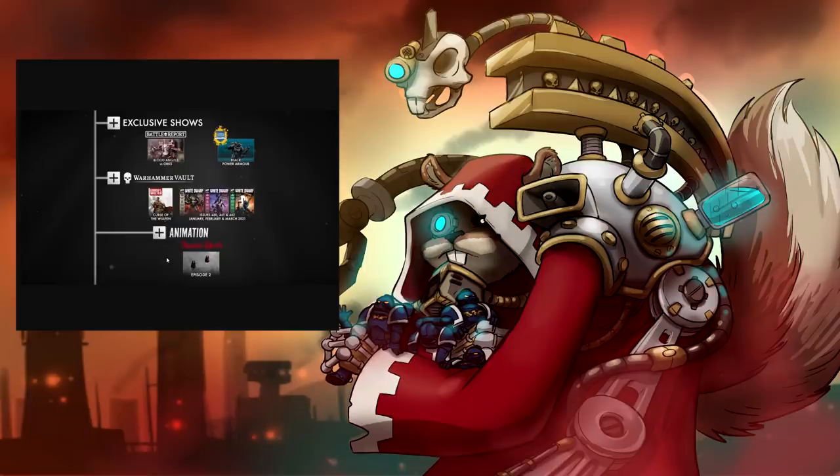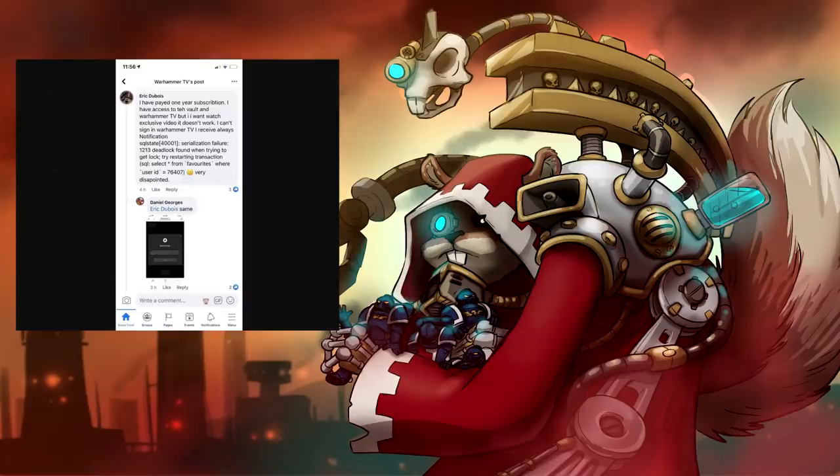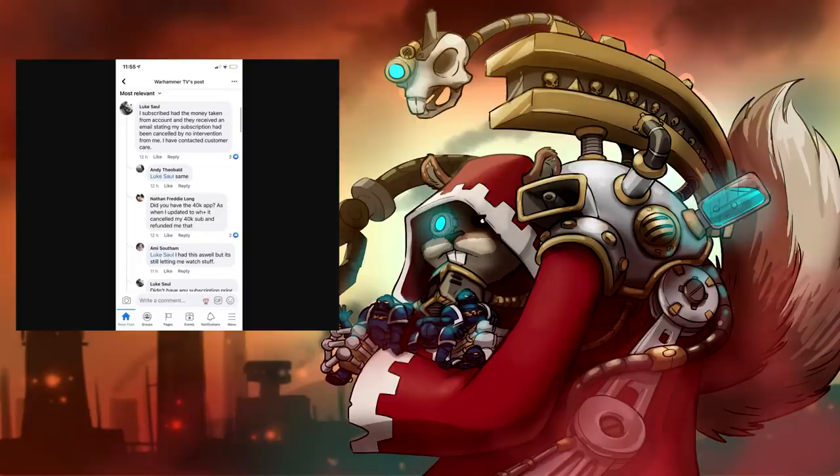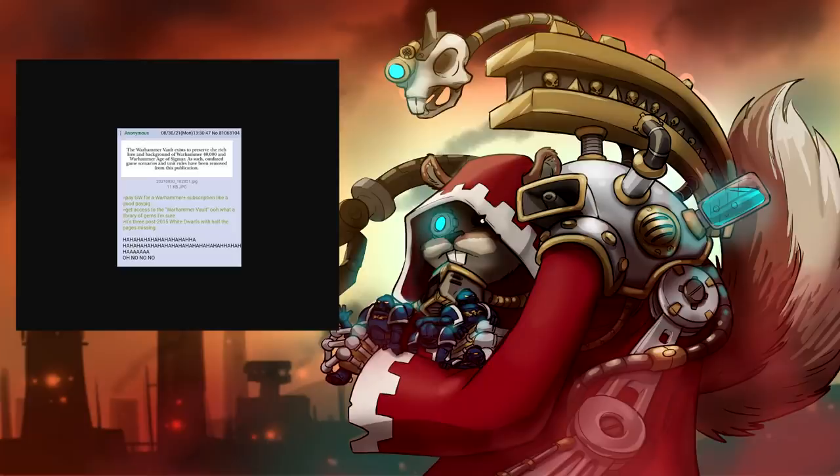And that's if you can get the damn thing to work. Nobody expected GW to be able to pull off the technical side of things, as I've received quite a lot of screenshots — these were sent to me by Maka from the Outer Circle — basically showing a bunch of people saying they subscribed, the money disappeared, but they didn't get access because they immediately got an email telling them it's really unfortunate that they've entered their subscription. And this one: 'The Warhammer Vault exists to preserve the rich lore and background of Warhammer 40K and Warhammer Age of Sigmar; as such, outdated game scenarios and unit rules have been removed from this publication.' Pay for Warhammer Plus subscription, get access to the Warhammer Vault — it's three post-2015 White Dwarves with half of the pages missing. To be fair, there's like half a dozen White Dwarves with half the pages missing.